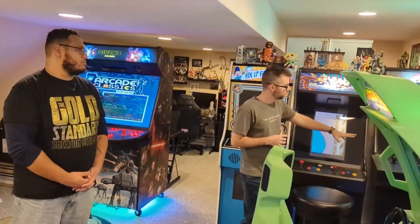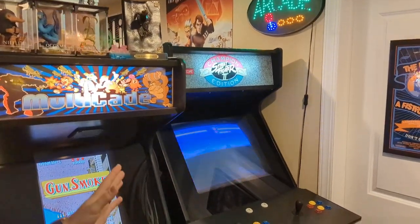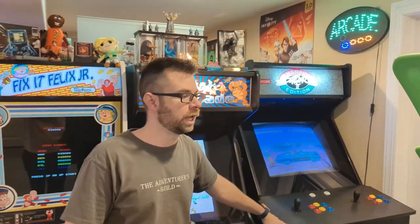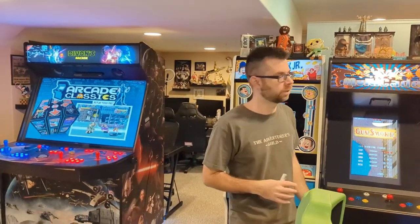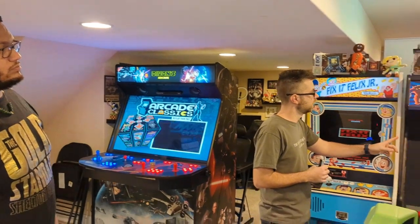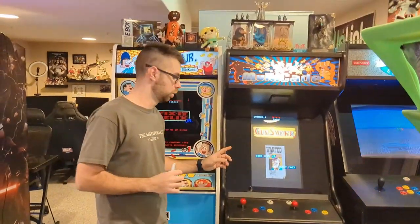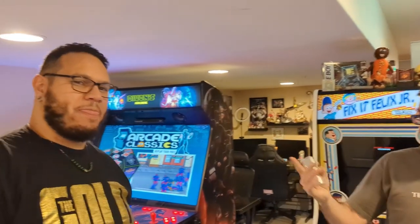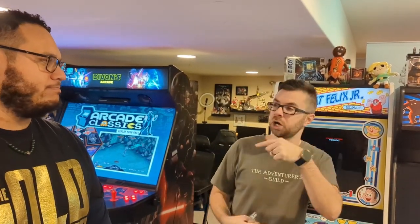I have a couple multi-cades here. This was originally a Street Fighter II Championship Edition two-player cabinet — I still have the PCB, but it's been converted into a 620-in-1 horizontal fighting cab. It has everything from The Simpsons to X-Men to Street Fighter, like ten different versions of Street Fighter. This is a multi-cade vert cabinet with a 420-in-1 PCB that plays vert machines like Pac-Man, Donkey Kong, Donkey Kong Jr., Gunsmoke, Super Contra — things like that.